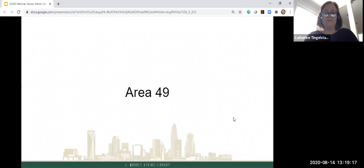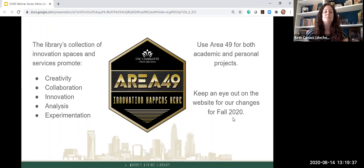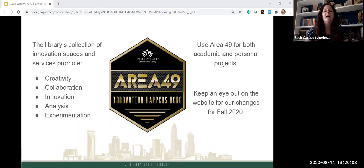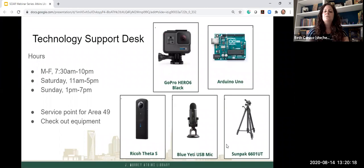Hi, I'm Beth Caruso and I'm one of the librarians with Area 49. Area 49 is mostly on the second floor of the library and it's the library's collection of innovation spaces and services. We promote creativity, collaboration, innovation, analysis, and experimentation. You can use Area 49 for both academic and personal projects. There are some limitations on operations this year such as social distancing and timing to allow for cleaning — that information will be on the library's website very soon.